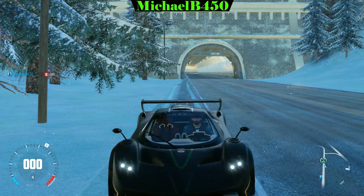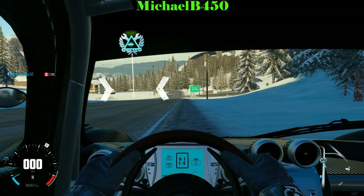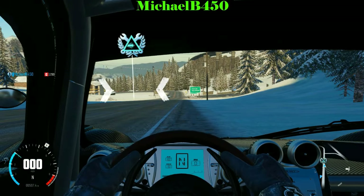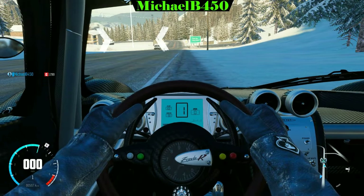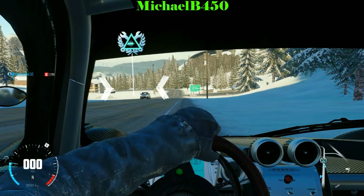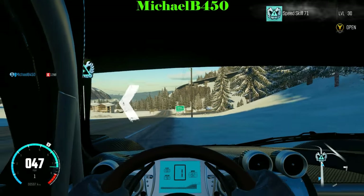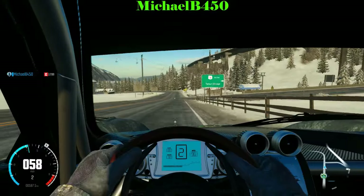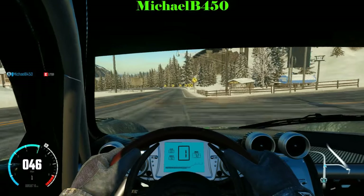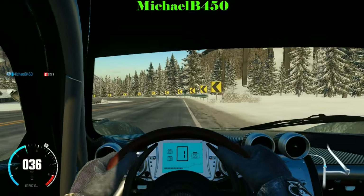Next we have the Pagani Zonda R, which is the circuit spec Pagani Zonda F. They did something big — they actually added both a digital and an analog gauge. Before it just had an analog gauge in the center of the wheel, but now it has the digital gauge in the back, which the real-life Zonda R has. It's not exactly accurate — it's the basic gauge they have for The Crew — but at least you can see the speed, gear, and RPM on there.